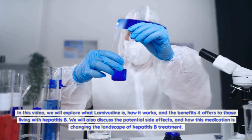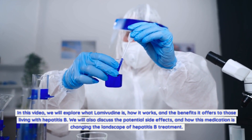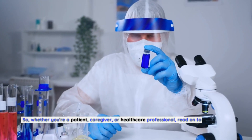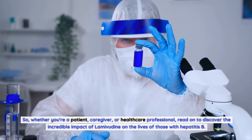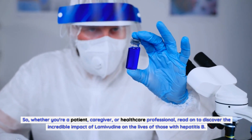We will also discuss the potential side effects and how this medication is changing the landscape of hepatitis B treatment. So, whether you're a patient, caregiver, or healthcare professional, read on to discover the incredible impact of lamivudine on the lives of those with hepatitis B.